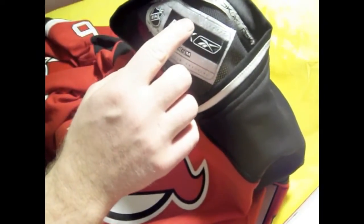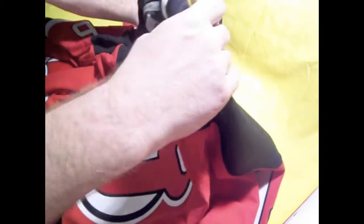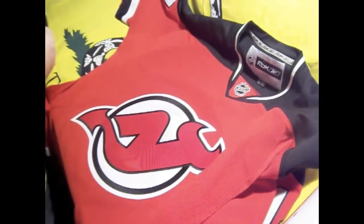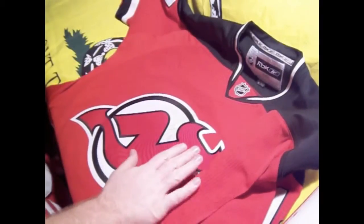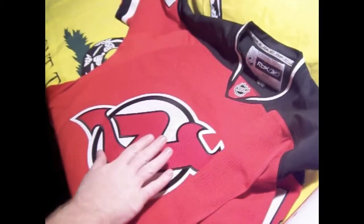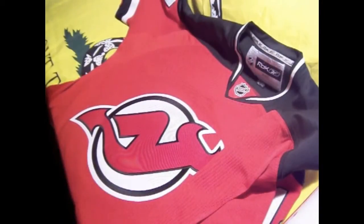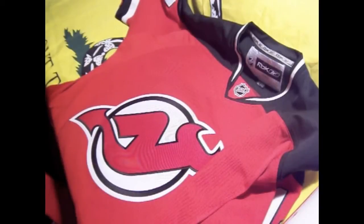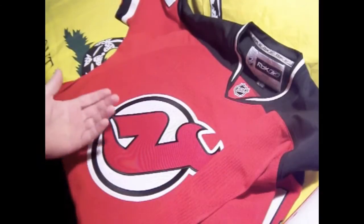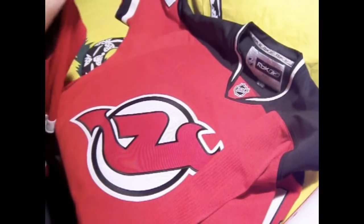And it says official licensed jersey. When you go to the store, you see signs that say authentic replica jerseys — well, this is an authentic replica. This, by far, would never meet the ice. Players would never wear anything that inferior in product.